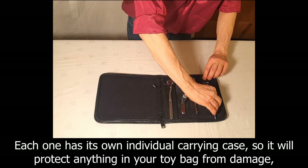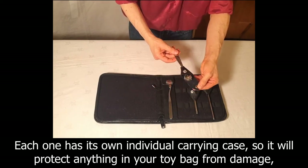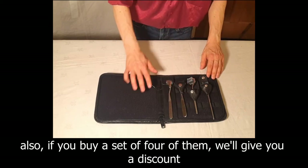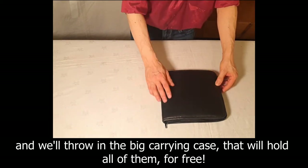Each one has its own individual carrying case so it'll protect anything in your toy bag from damage. Also if you buy a set of four of them we'll give you a discount and we'll throw in the big carrying case that'll hold all of them for free.